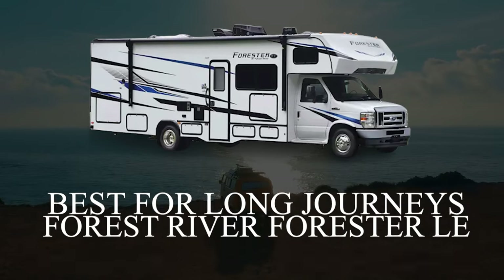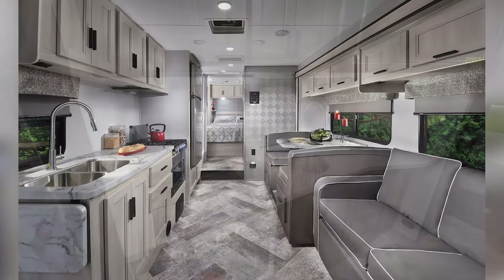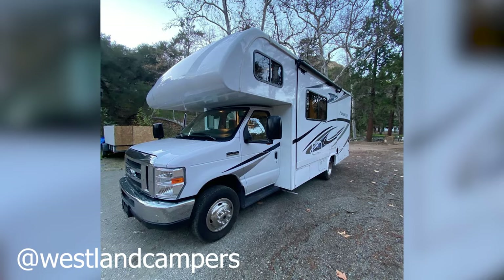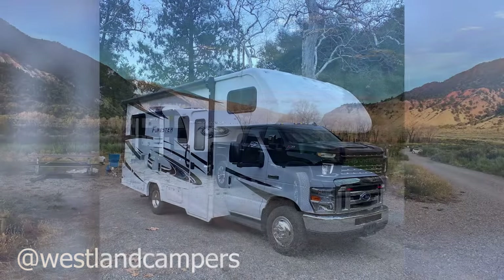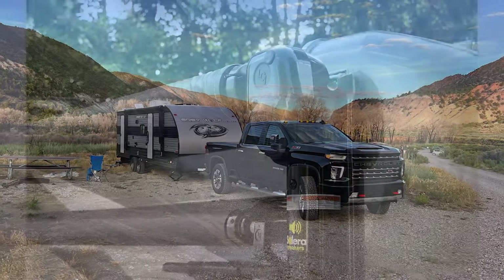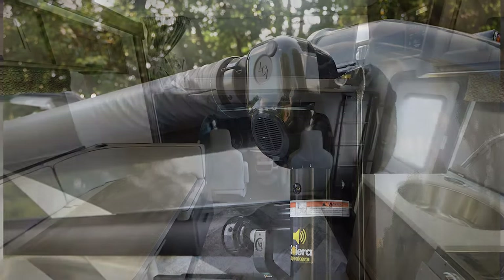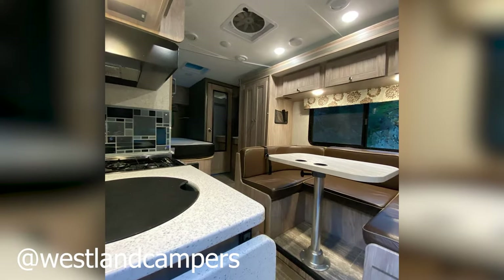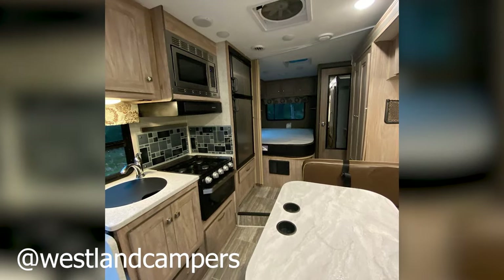The Forest River LE is built on the Ford chassis and offers an arctic package for those who want to take things to the next level. Even the standard features of the Forest River LE are great for getting RVers ready for colder temperatures. I find the use of the fiberglass substrate instead of the more commonly used plywood is a huge benefit as fiberglass resists water, helping avoid issues like leaks and mold growth. Plywood can absorb and hold water so the use of fiberglass is beneficial in winter when weather can become both wet and cold.